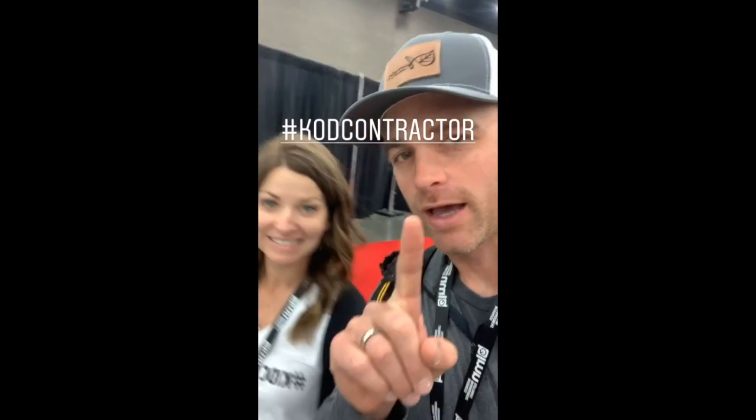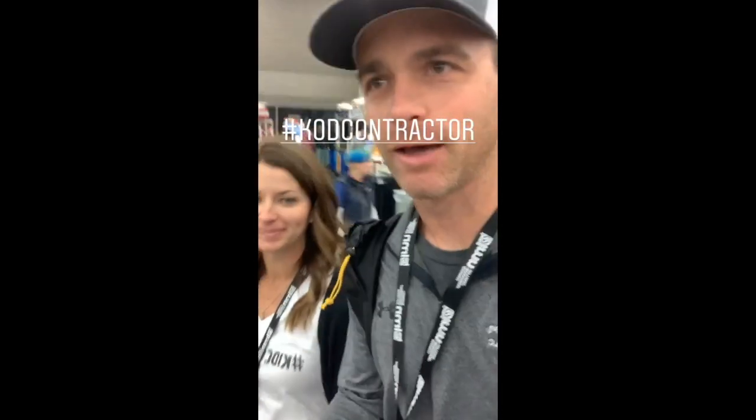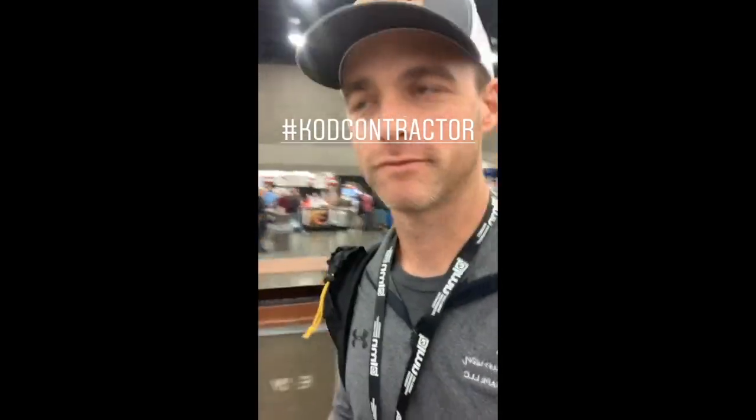Today at 1 o'clock at the Unilock booth: Kid Contractor Meetup. Stop by, hang out for a minute, and get a kid contractor shirt. The legal department — a.k.a. Brittany — also said to say, 'while supplies last.'